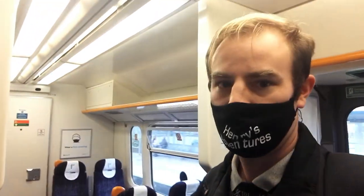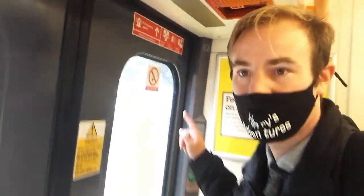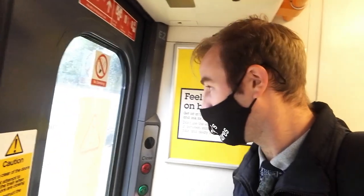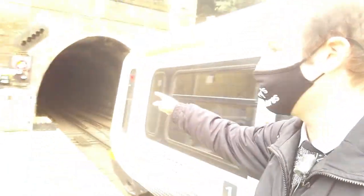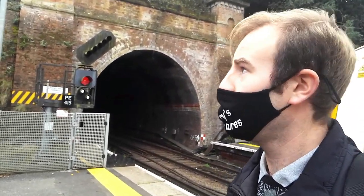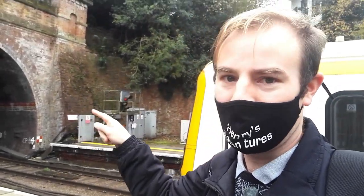Here we are at Tunbridge Wells Station. The high street or a main road goes right over the top of the station. Grove Tunnel should be right in front of us when we come out of the station. I'll show you the tunnel, and then I'm going to walk up over the tunnel to the Grove Park on top. It's called Grove Park. Then from there we'll work our way down to the other side of the tunnel and on towards the Spa Valley Railway.